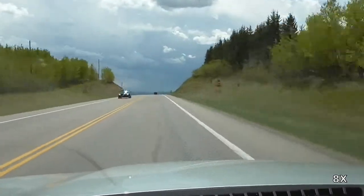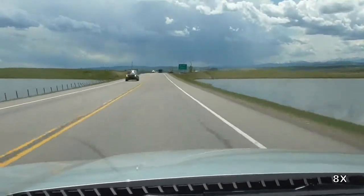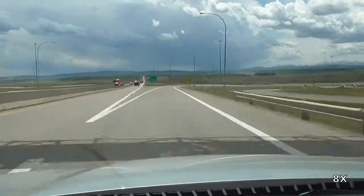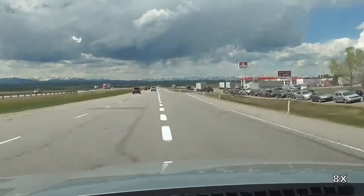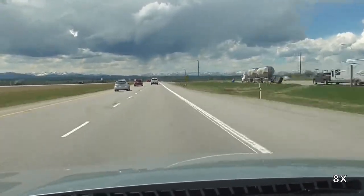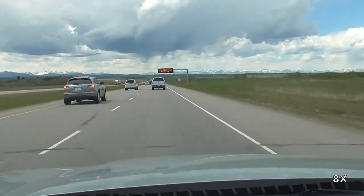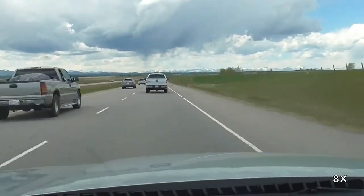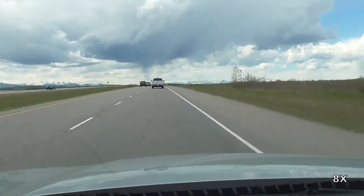And now we reach the interchange with Highway 1. This is a fairly tight cloverleaf interchange, one which could really stand some substantial operational upgrades. And now we are on Highway 1 westbound. The highway from this point pretty much until Banff is a freeway, with the exception of the Banff National Park gate.